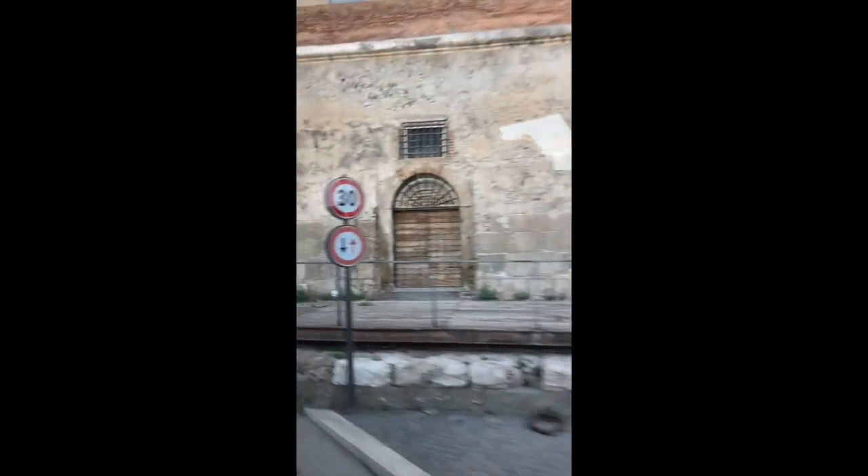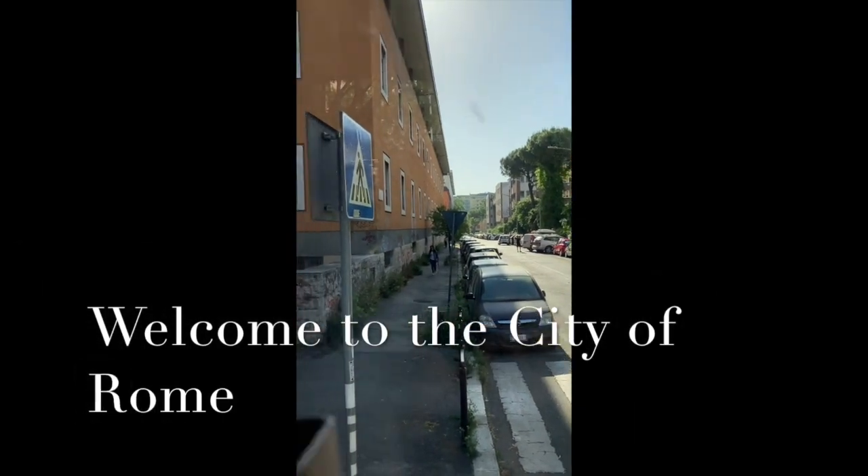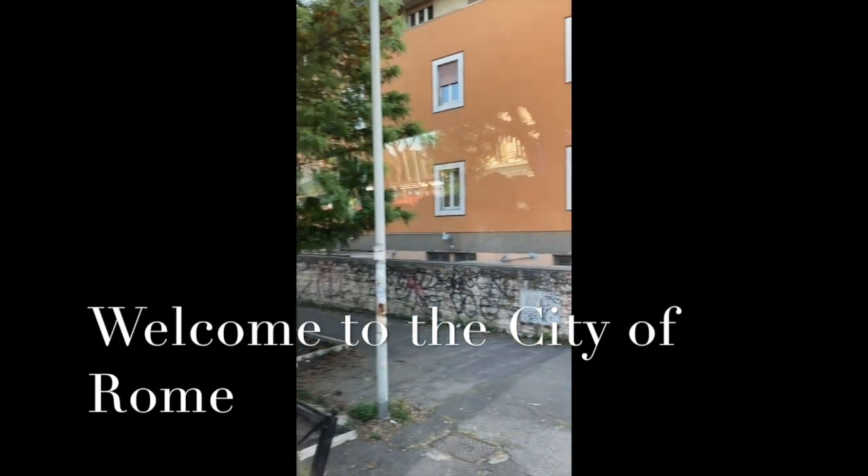Now we are about to drive through the ruins of the ancient Roman dock built in the second century by Trajan, the Roman emperor. We can admire this just after this traffic light.